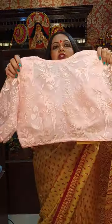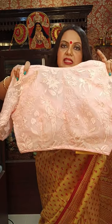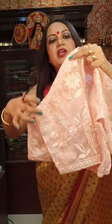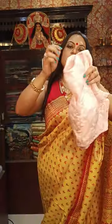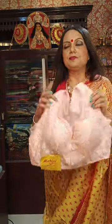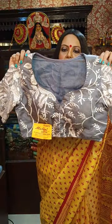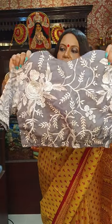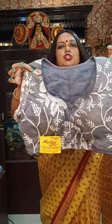Next is another one. This is also organza base material, with very good quality lining inside. It's full embroidery. ₹1,500 is the price. We have another piece in a similar gray color — also organza base material, with good quality lining inside and all-over embroidery. ₹1,500 is the price.